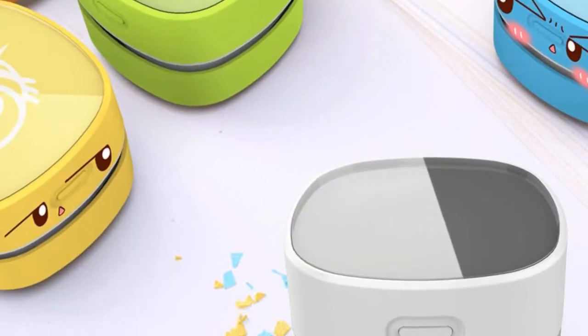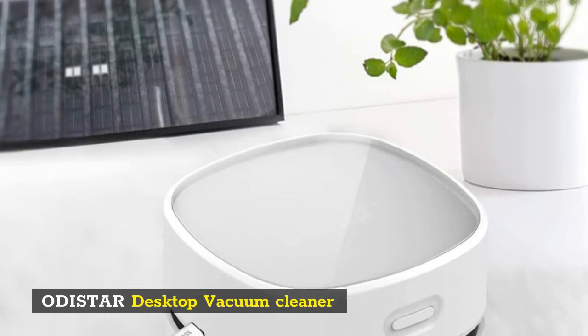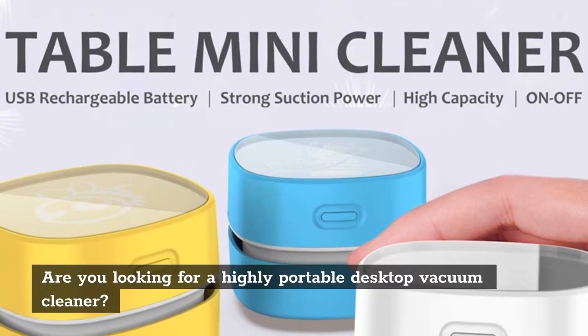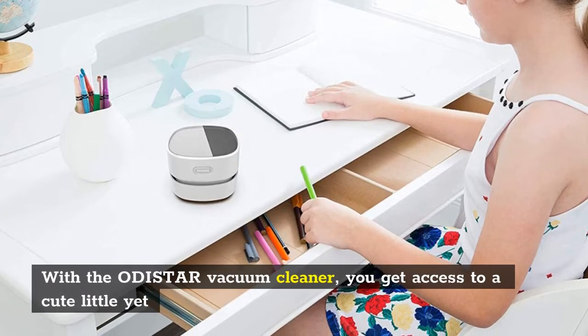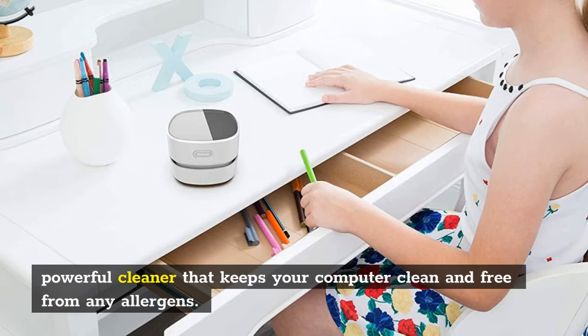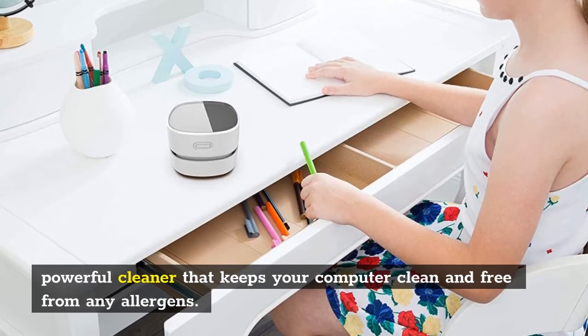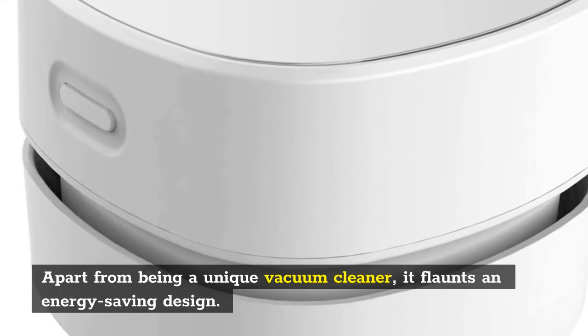Number one: Otostar Desktop Vacuum Cleaner. Are you looking for a highly portable desktop vacuum cleaner? With the Otostar vacuum cleaner, you get access to a cute little yet powerful cleaner that keeps your computer clean and free from any allergies. Apart from being a unique vacuum cleaner, it flaunts an energy saving design.